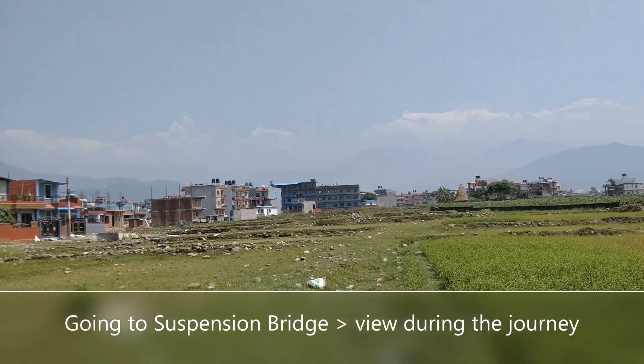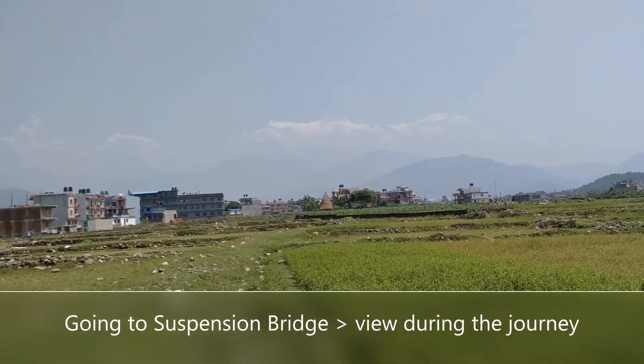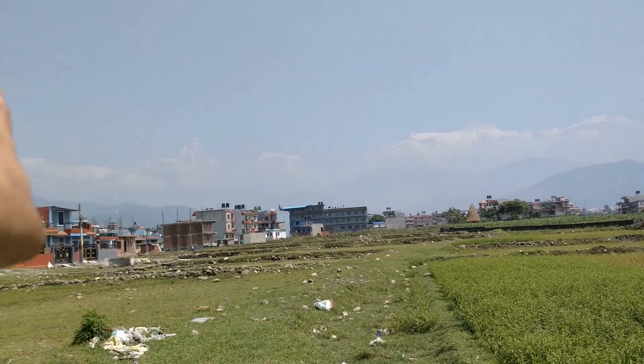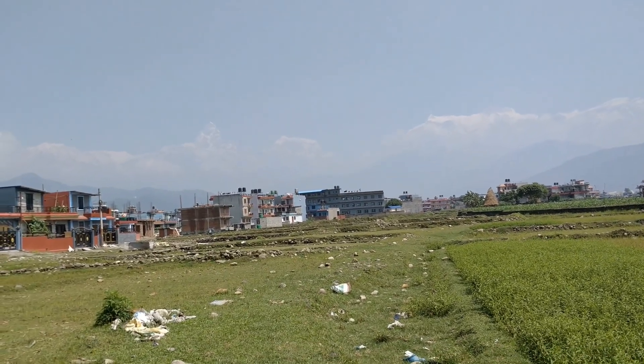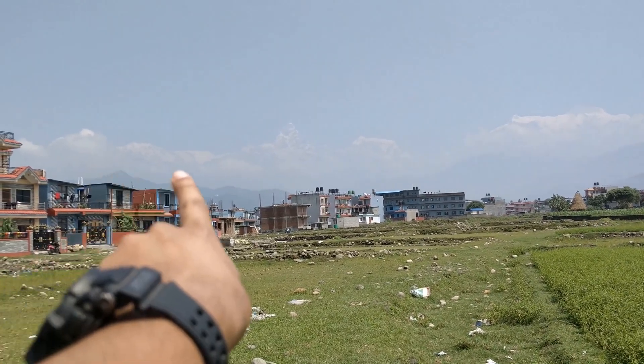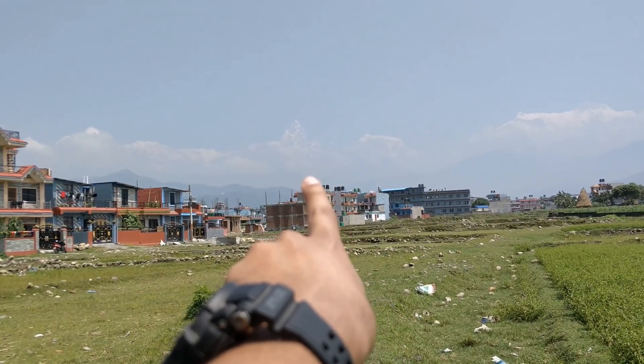This is the Fishtail Mountain. What is it? South Annapurna. It's the Fishtail. Fishtail 2, Fishtail 3.